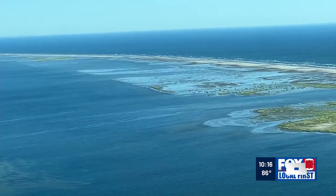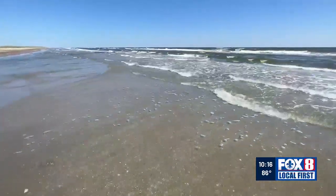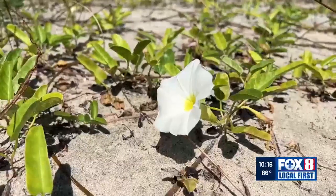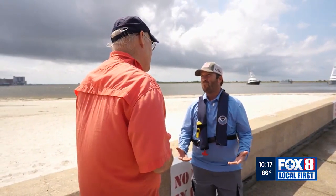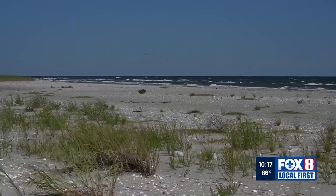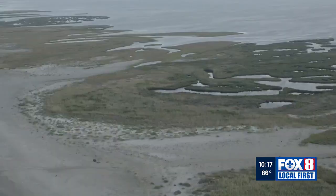But advocates say there are other considerations. Many people will never visit this place inhabited by no man. But there is something about knowing it's here. There aren't that many places in the world that belong to everybody, but actually belong to no human. And Chandeleur Islands is one of those. Mel Landry, a marine habitat specialist with NOAA, points out there is still something here to build on.